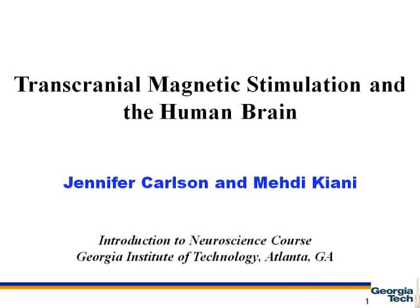Hello, I'm Jennifer Carlson. I am Mehdi Kiani. And we are presenting a review on a paper about transcranial magnetic stimulation in the human brain for an introduction to neuroscience course at Georgia Tech.